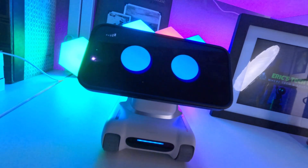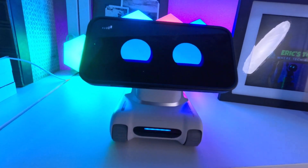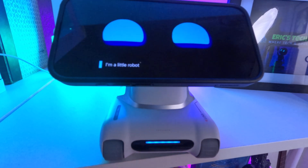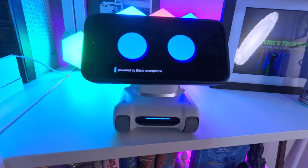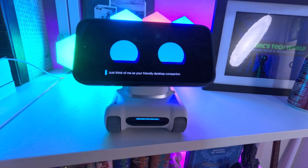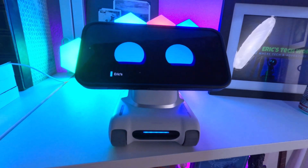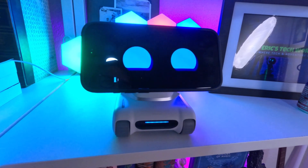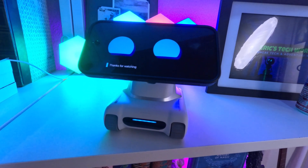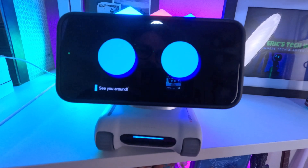Feels good when we're on the same page, doesn't it? Louie, I'm about to wrap this review. I just wanted to make this video short and sweet. Do you have anything to say to my YouTube audience? Hi, everyone. I'm Louie. I'm a little robot buddy, powered by Erich's smartphone and fueled by curiosity. Think of me as your friendly desktop companion who's always ready to explore, laugh, and maybe even pout a little. Erich's been reviewing me, and let's just say I hope I've earned a spot in your heart, or at least on your desk. Thanks for watching — even robots love a little attention. See you around.